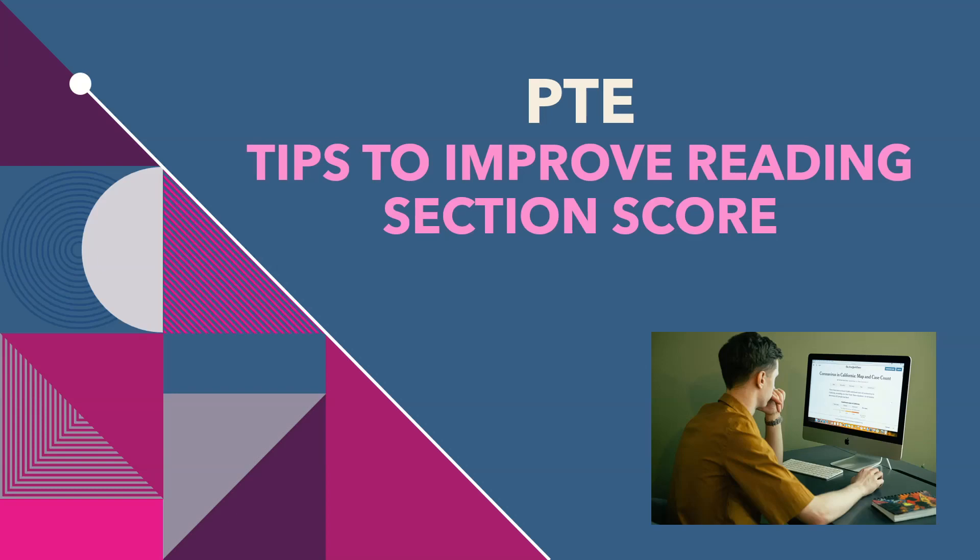Less marks in reading can impact the overall score of PTE. But in PTE you can easily get a good score in reading. But how? In PTE you will get 43 points from other sections: 22 points from speaking, 10 points from writing, and 11 points from listening. And 47 points from the reading section.